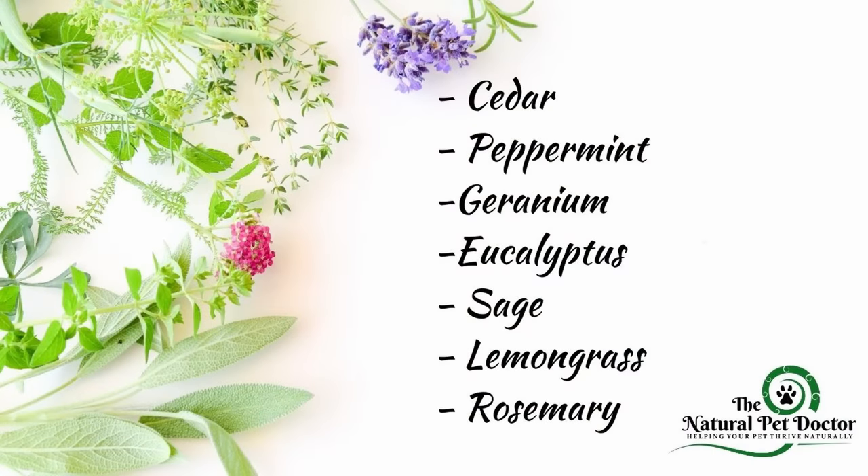Essential oils for repelling fleas, ticks, and mosquitoes — which also helps with heartworm prevention. If you're in a heartworm endemic area, make sure you watch our YouTube video on heartworm, natural remedies, and the life cycle. For essential oils: cedar is really good, peppermint, geranium, eucalyptus, sage, lemongrass is a big one, and rosemary — you can utilize these to help repel.